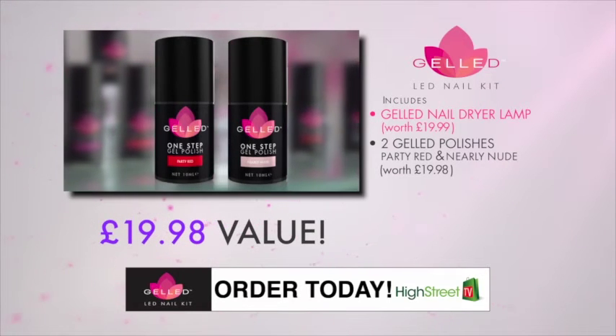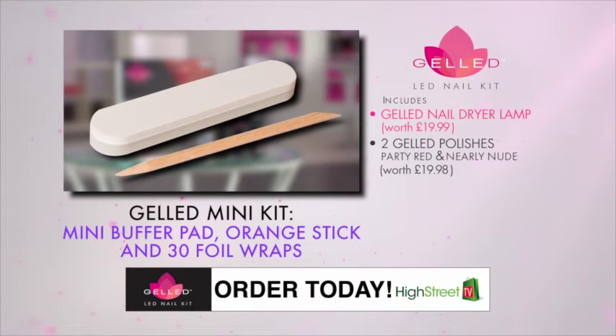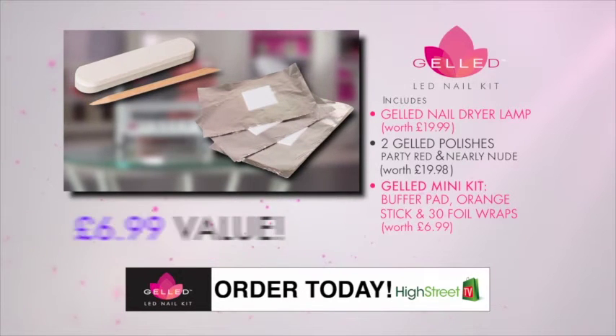Your Gelled system also includes the Gelled Mini Kit, complete with mini buffer pad and orange stick, plus a full pack of 30 foil wraps for a gentle removal. It's worth $6.99.